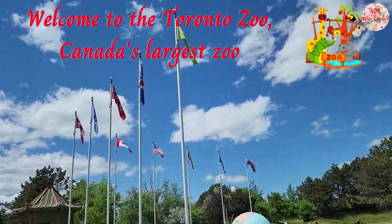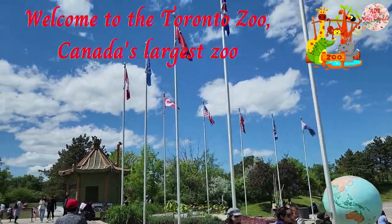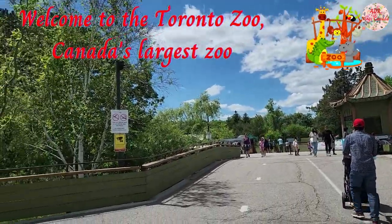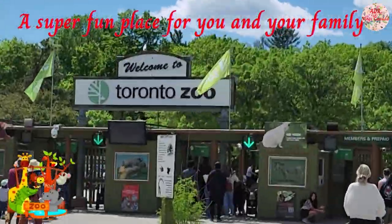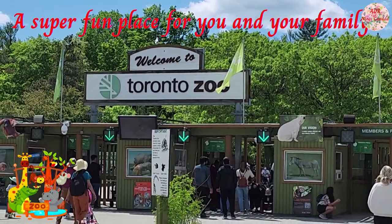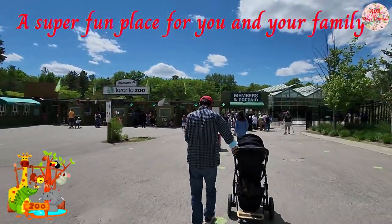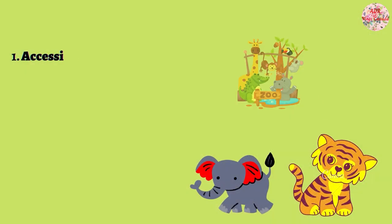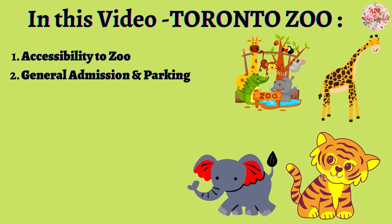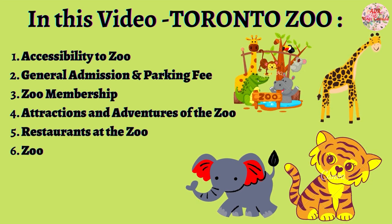Hey everybody, so today in this video I'll be taking you through this very exciting place to visit with family and friends. And as you may know, the Toronto Zoo is the largest zoo in Canada with an area of around 287 hectares, which is around 710 acres, so it's really huge. I'll be sharing some useful information and tips which will make it easier for you to plan out your visit to this great picnic spot. So let's begin.